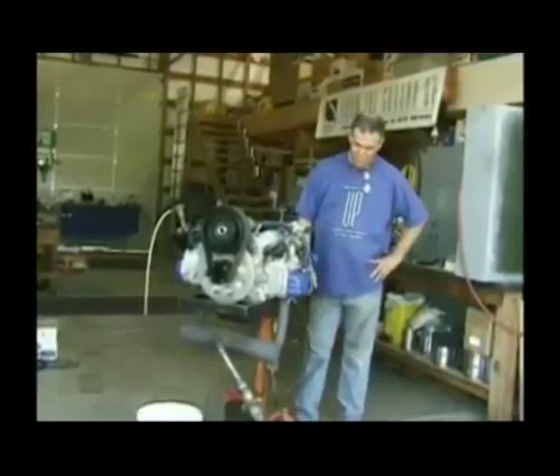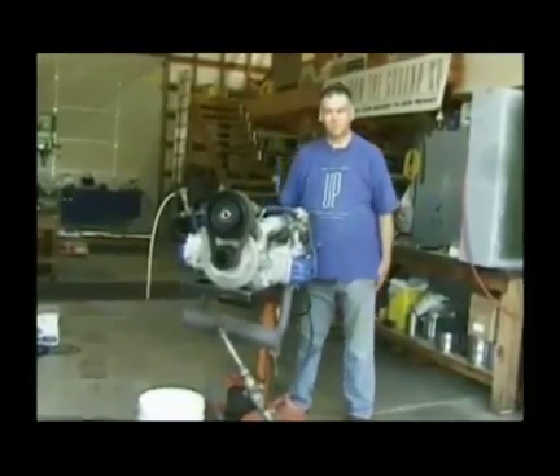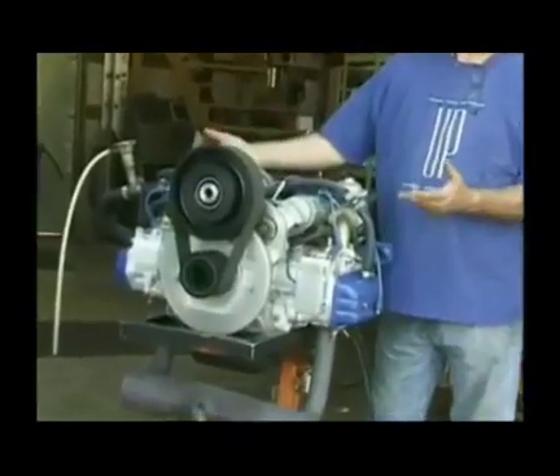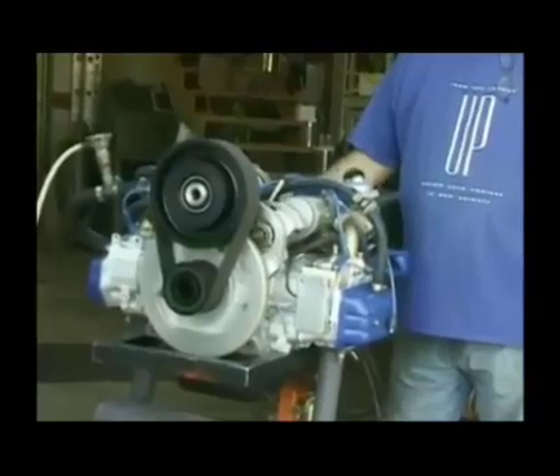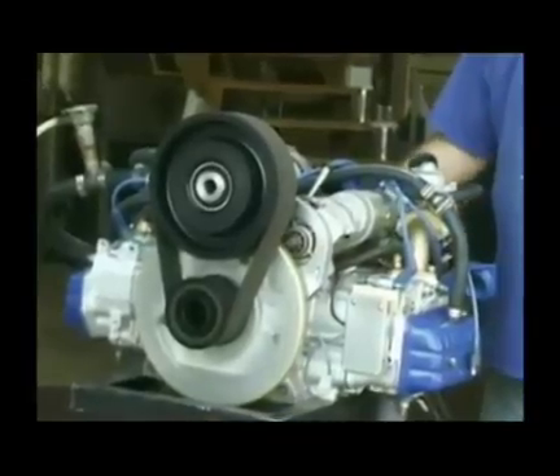I'll hit the ignition and make sure the fuel pump's working. Once the engine's warmed up, I'll go through a little bit of throttle acceleration. I'll shut it down and then start it after it's warm. I'll let it cool down and start it again.